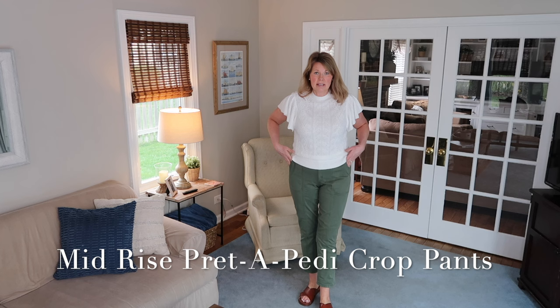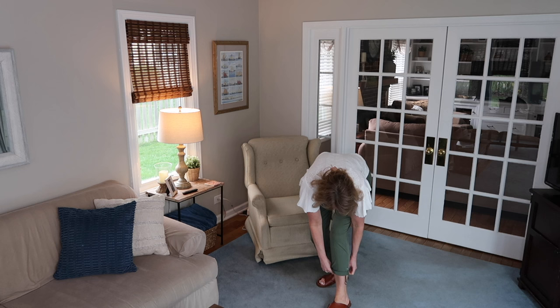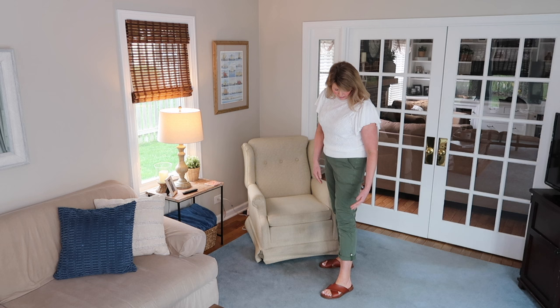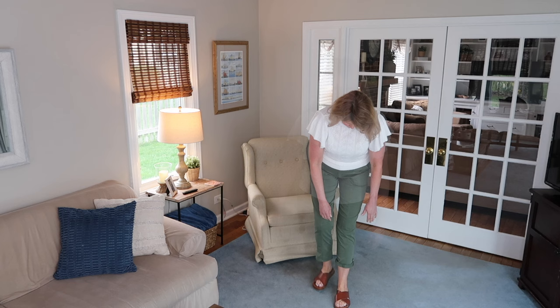I also ordered a pair of pants from White House Black Market — these are called the Print-a-Petite pants, and that's because you can roll them up and there's a little snap closure to keep them rolled. These are in the long/tall length — they came in petite, regular, and tall. I will say I'm not loving the length of these rolled up on me, even unrolled I'm still not loving this length on me.